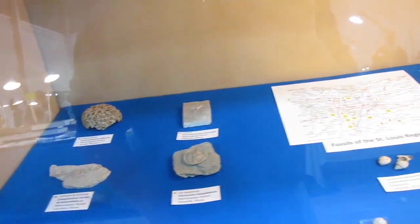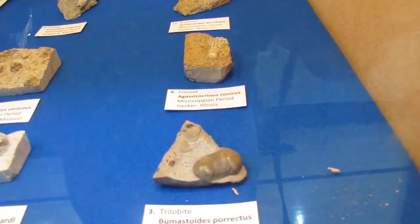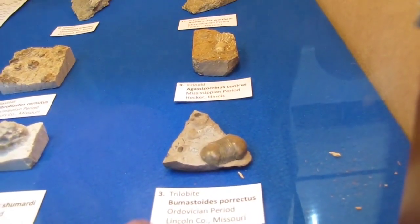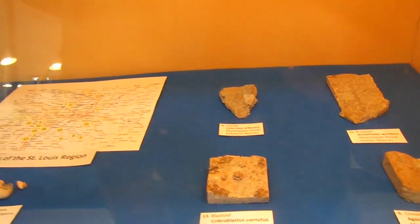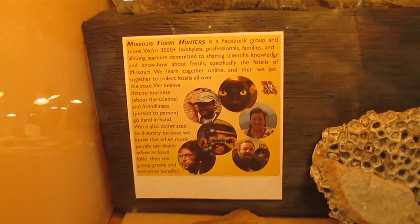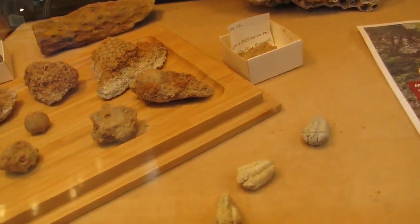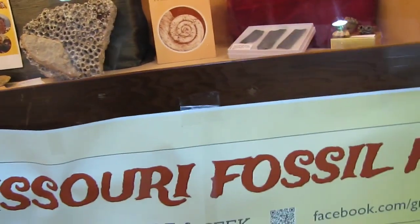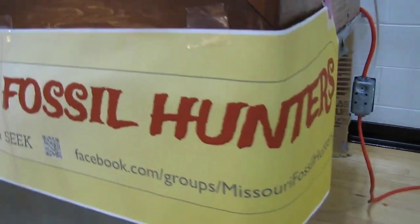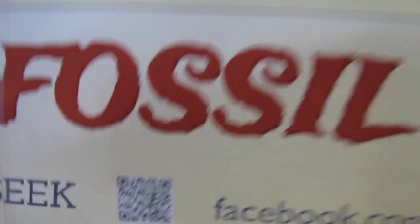Here we have the Missouri Fossil Hunters Club — thinking about joining these guys. Lots of cool trilobites, like those found in Lincoln County, Missouri — the Bumastus, if I'm pronouncing it correctly, probably not. One of these days I'll find a Missouri trilobite, hopefully. And that trilobite right there was brought in by yours truly — it's a Calymene, from Grafton, Illinois. Here's the Missouri Fossil Hunters, 'The Original Hide and Seek,' and their Facebook group.